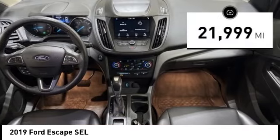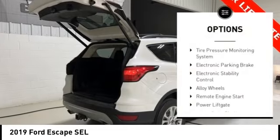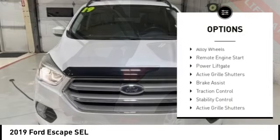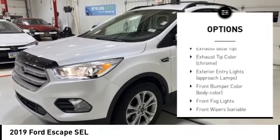This vehicle has less than 25,000 miles. Here are some of this vehicle's great options: tire pressure monitoring system, electronic parking brake, electronic stability control, alloy wheels, remote engine start.